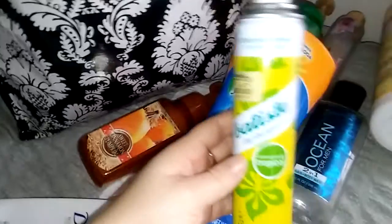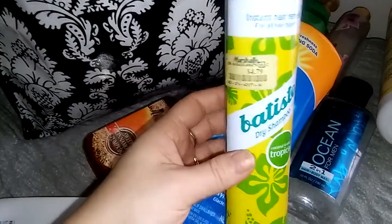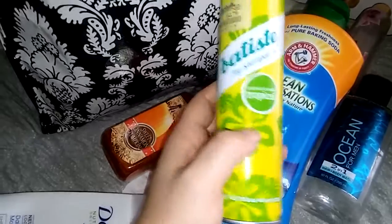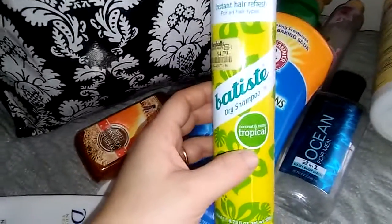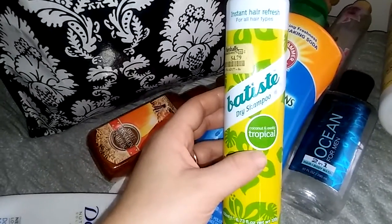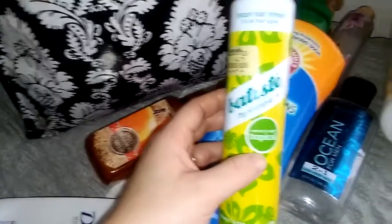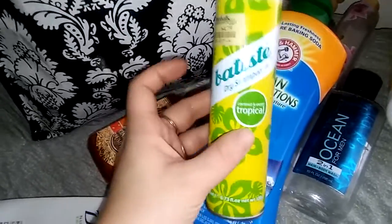The next thing I have is a Batiste dry shampoo in Coconut and Exotic Tropical. I got this from Marshalls for $4.79. I've used a couple different scents from them and I really like the way that they perform. You have to watch out though because it could give you that gray tint on your hair — the powdery gray looking tint — so you have to watch how close you spray it to your hair. But other than that it really does take the oiliness away and I will continue to purchase this as well.